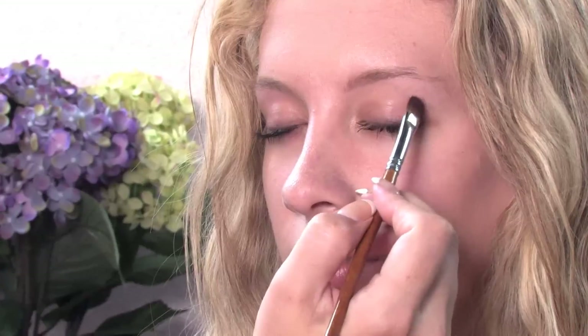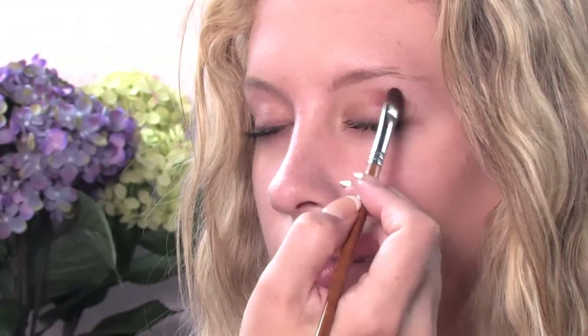People always want to know what comes first. It really doesn't matter. However, I'm going to start with the eyeshadow first this time. I'm going to use a brush and some coppery shadow and apply the shadow to the lid.